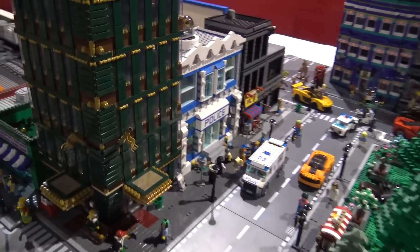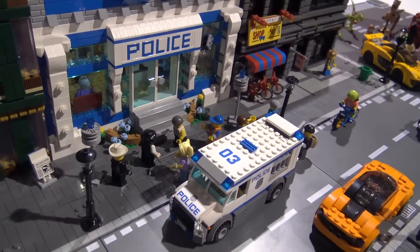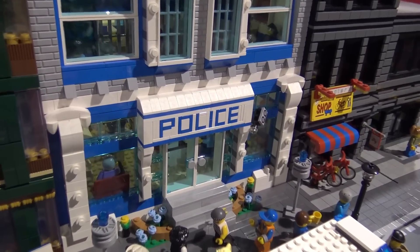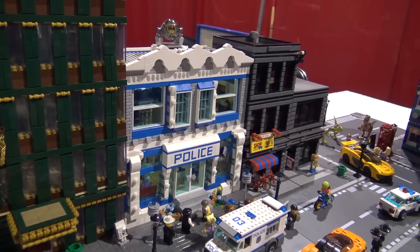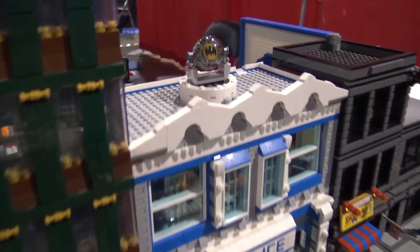Here's my police building — same kind of thing where I just had some pieces and I wanted to do the police sign in brick-built letters, sort of like how the post office had it. I think the pet shop modular had that technique. That one has a whole interior on it, and, you know, throw the bat signal on there — the kids love that.